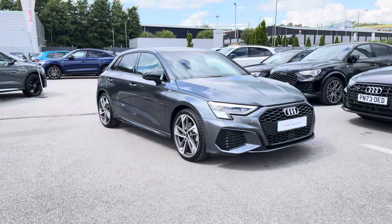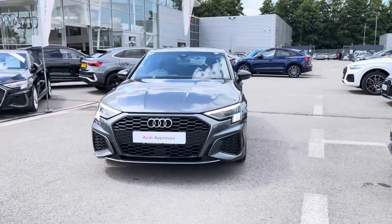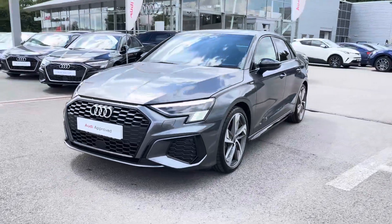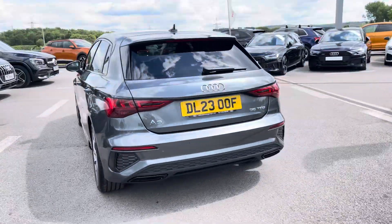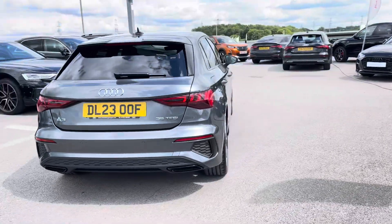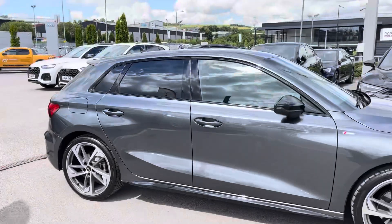Hi, I'm Will at Blackburn Audi and I'm delighted to be showing you around this approved used Audi. This is the stunning Audi A3 Sportback Edition 1, sporting a 35 TSI petrol engine producing 150 PS. Combining that with its S-Tronic automatic gearbox, you get a 0-60 time of just 8.4 seconds and a fuel economy of up to 47 miles per gallon.